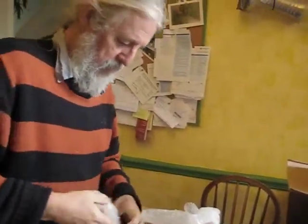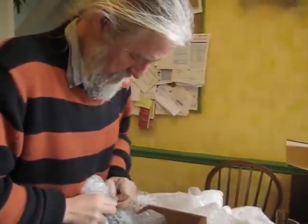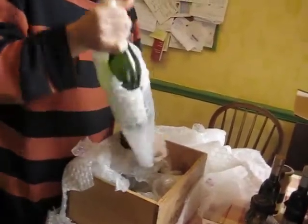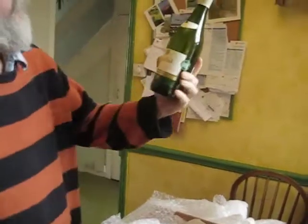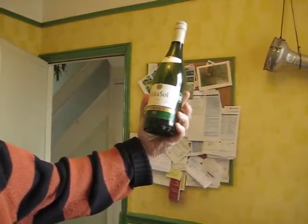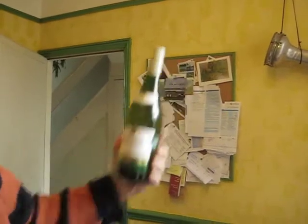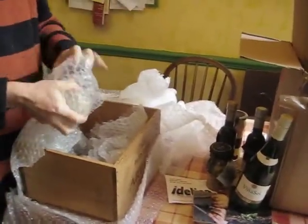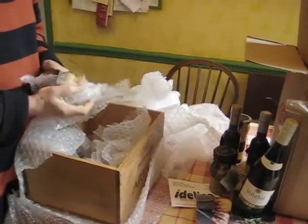This is a big one. That's a bottle of Torres white wine. So there's our Christmas dinner wine to have with the fish, if we have fish for Christmas time. Very good.